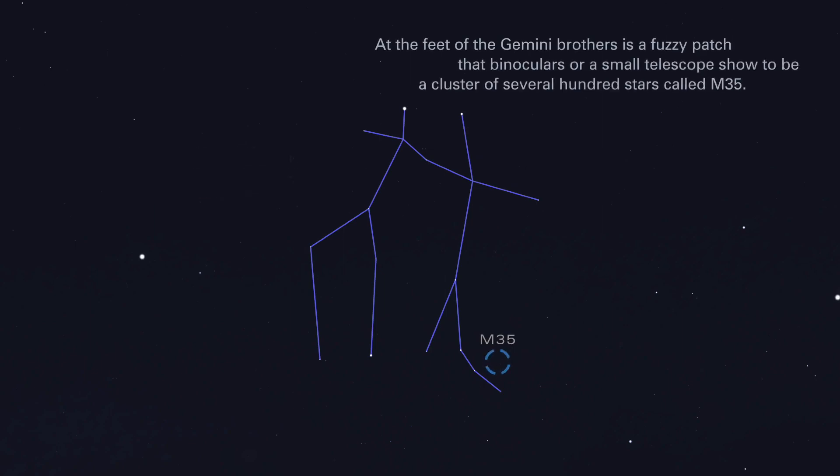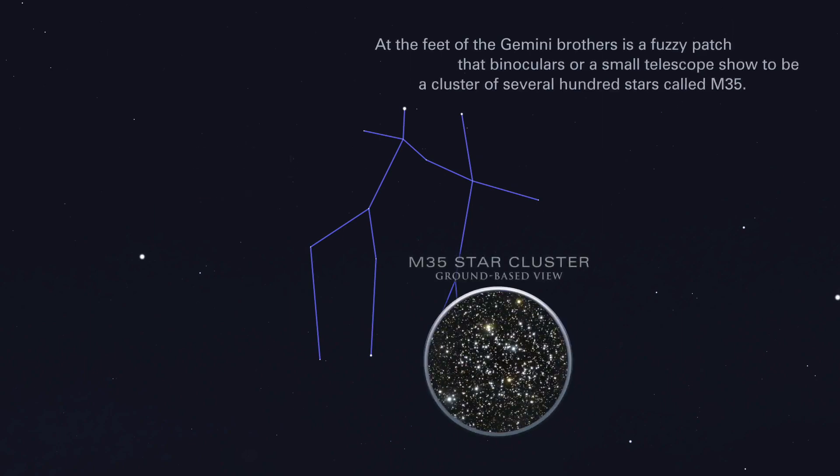At the feet of the Gemini brothers is a fuzzy patch that binoculars, or a small telescope, show to be a cluster of several hundred stars, called M35.